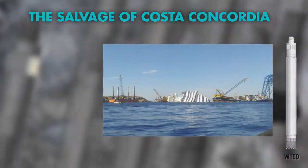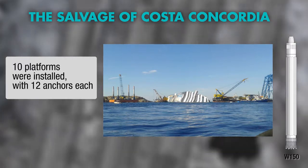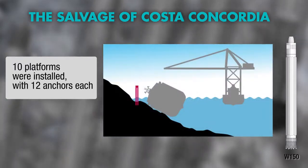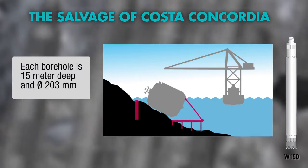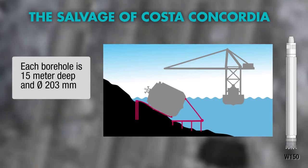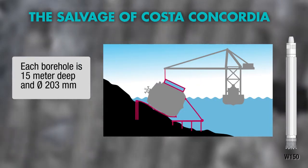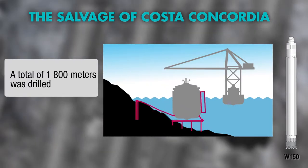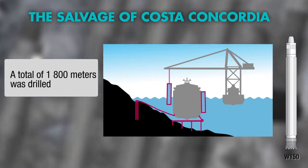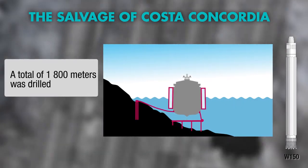The capsized cruise liner Costa Concordia in Italy is widely known. Wassera played a vital role during the salvage operation. An important part of the work was to keep the wreck from sliding further down the slope it rested on. Wassera was considered the only feasible method for drilling the anchoring foundations, as the Marine National Park with its very sensitive coral reefs made every other drilling technology impossible to use.